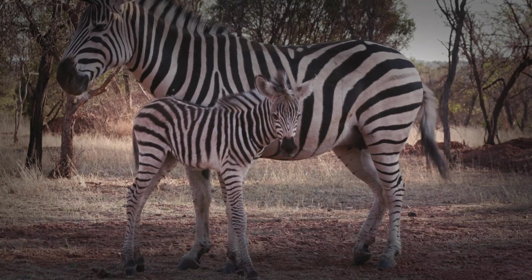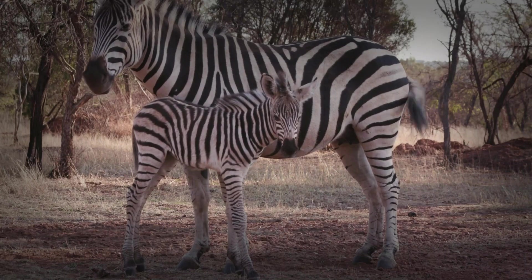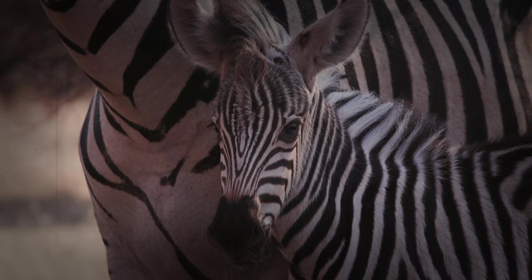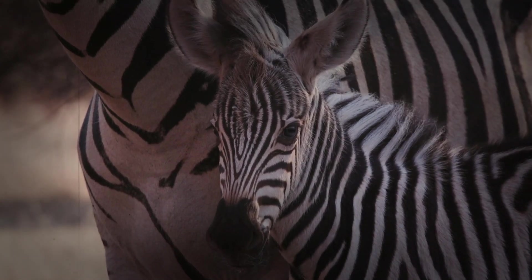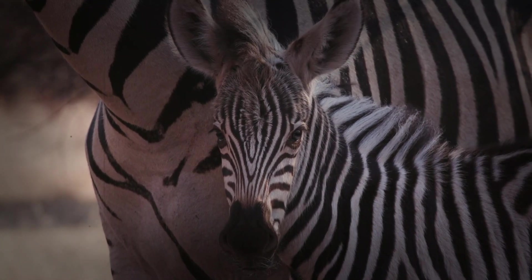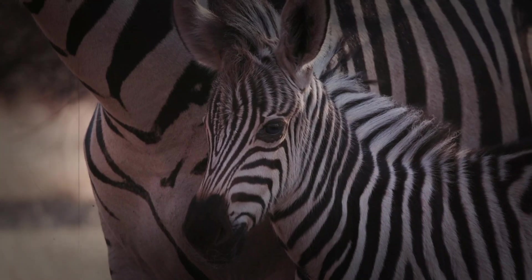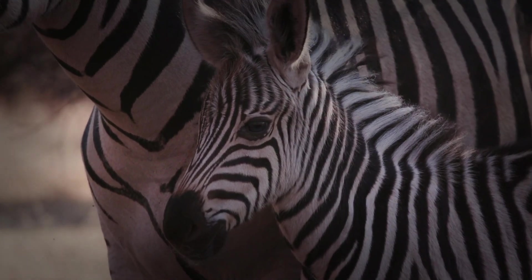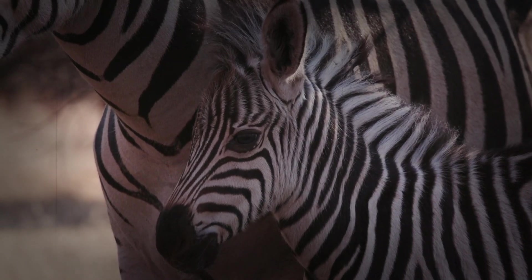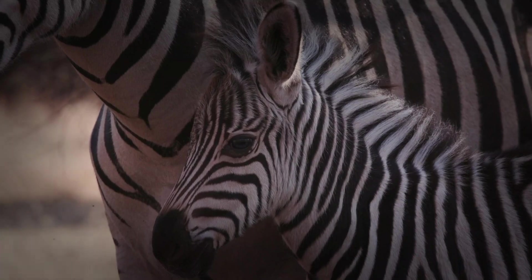Zebra foals are born with their unique stripe patterns already in place, a testament to the genetic blueprint passed down from their parents. But unlike fingerprints, which are set at birth, zebra foal stripes continue to develop and change slightly as they grow. While the overall pattern remains consistent, the stripes may become more defined and pronounced as the foal matures. These unique stripe patterns play a crucial role in individual recognition within the herd, allowing mothers and foals to identify each other in the chaotic environment of the savanna — it's like a visual barcode for each individual zebra.